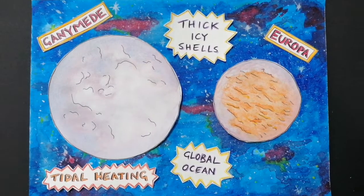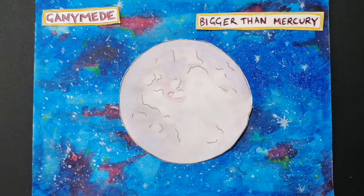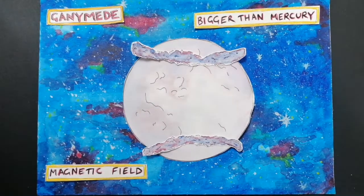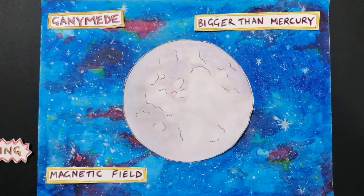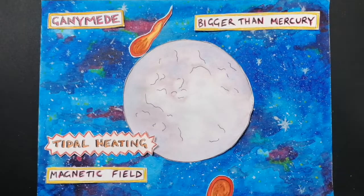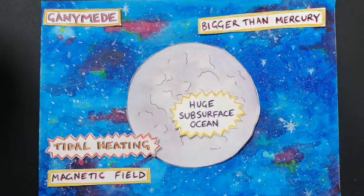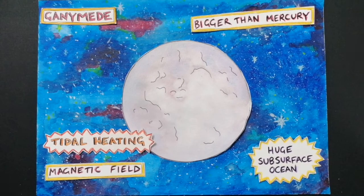Ganymede is the largest moon in our solar system, even bigger than the planet Mercury. It is also the only moon known to have its own magnetic field, which causes auroras of glowing electrified gas which circle the north and south poles. Ganymede's solid icy crust is extremely thick, showing cracks because of tidal heating, and many craters caused by the impact of other objects onto the ice surface. Beneath the thick icy crust lies a huge subsurface ocean, which is estimated to be ten times deeper than the Earth's — around 4km on average and 11km at its deepest.